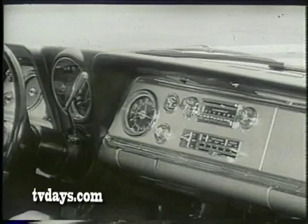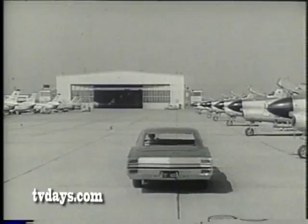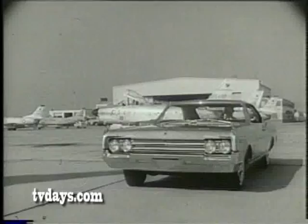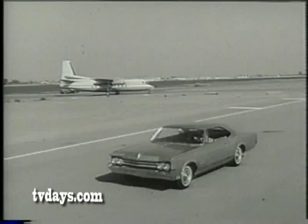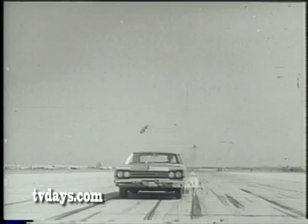Delta power — Oldsmobile's new Super Rocket V-8 engine. 425 cubic inches big. Up to 370 horsepower, if you wish. Equip it with smooth new Turbo-Hydromatic drive, and it's a gentleman in traffic — a real extrovert on the expressway.